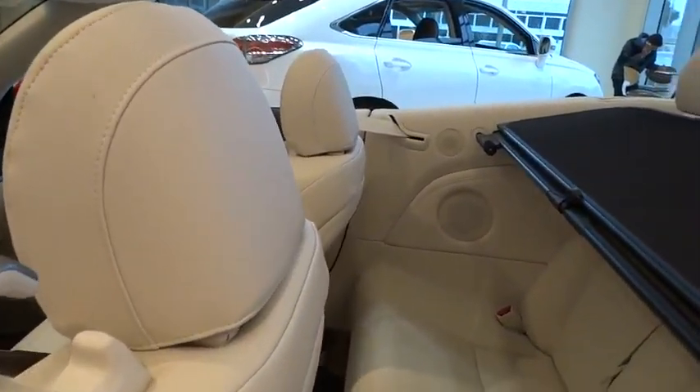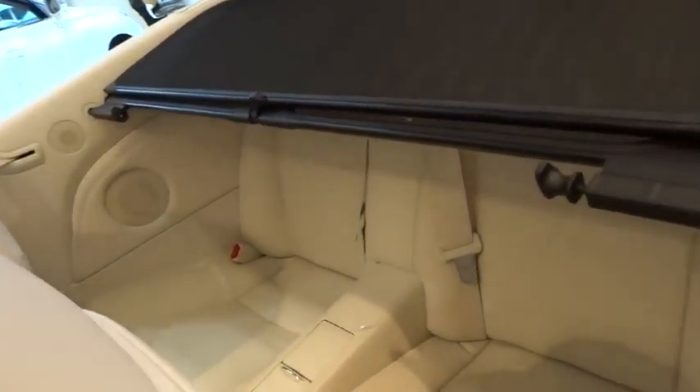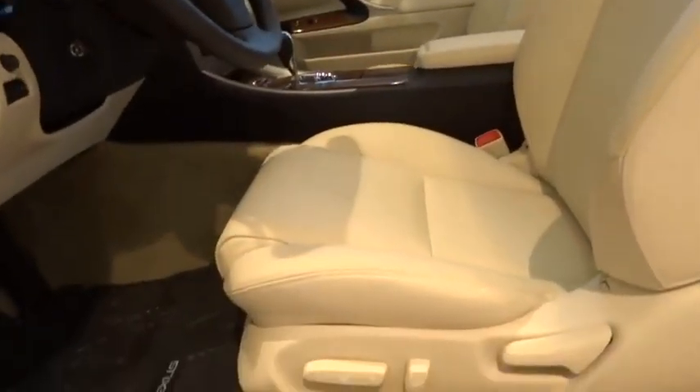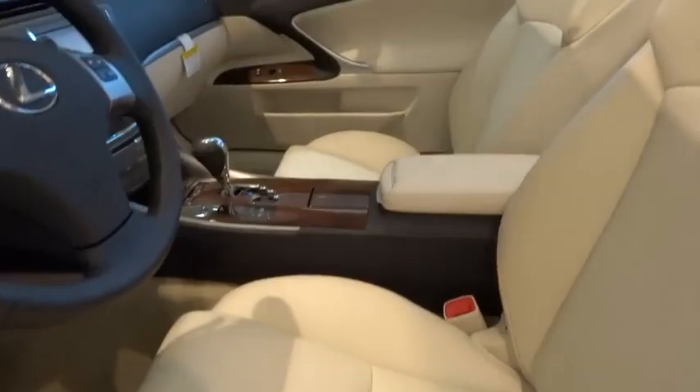Additional features include an auto-dimming rear view mirror, PPO floor mats, AM/FM stereo radio, rear defrost, and universal garage door opener. Come see the car for yourself.